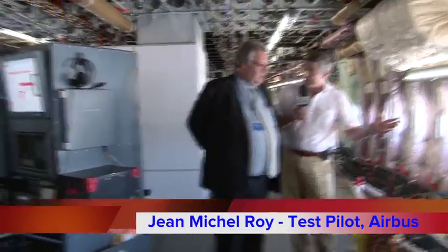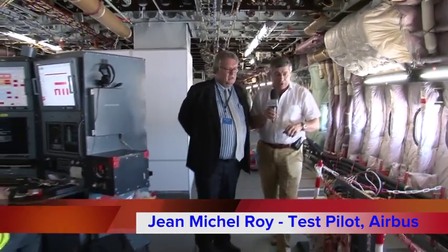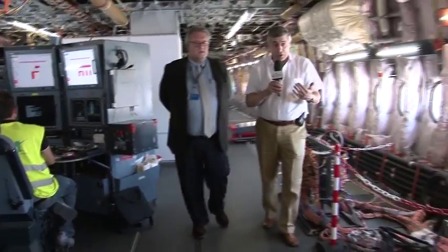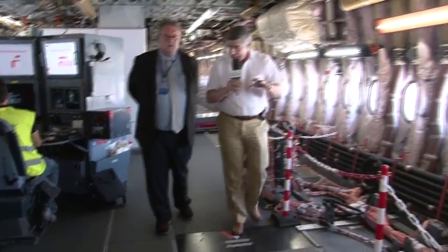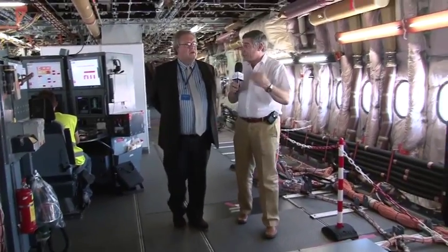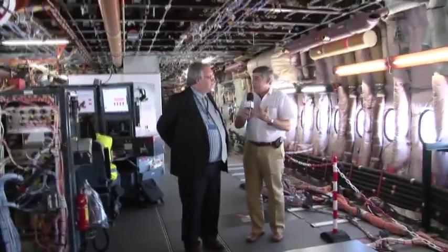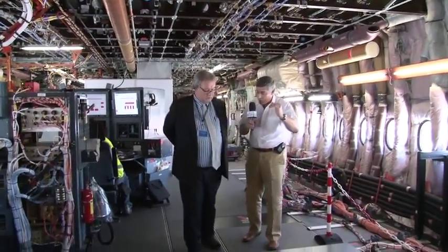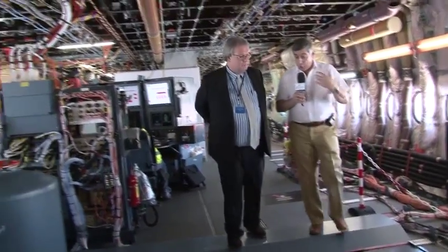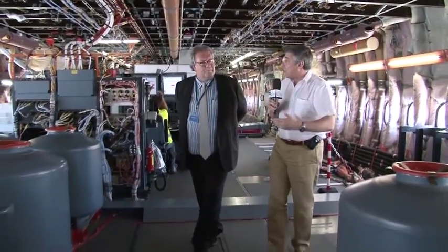Everything is concentrated in computers at the back and transmitted in real time via telemetry to our flight test center here in Toulouse, where we are supported by ground staff and design office engineers who analyze in real time what we are doing in flight. They can then guide us, telling us if we are on the right track or, on the contrary, if we are reaching some limits which would require stopping the continuation of the flight.